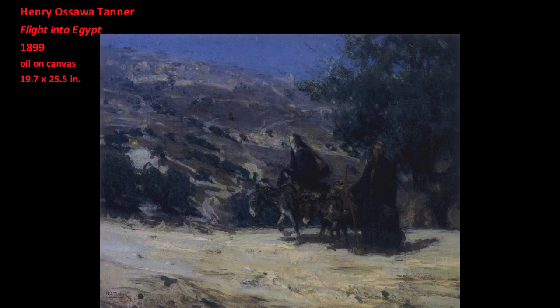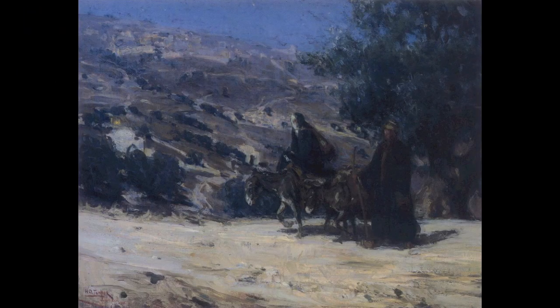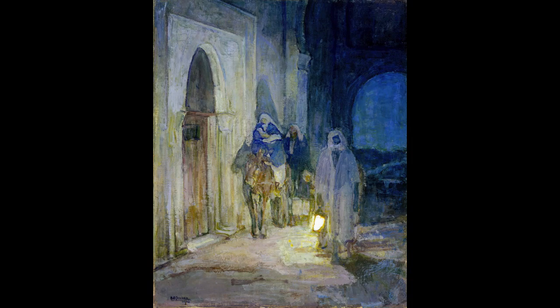This guide is not mentioned in the Bible, and he seems unnecessary to the narrative. Tanner had depicted the flight into Egypt, which was one of his favorite subjects, several times before. But in these earlier works, Joseph, Mary, and Jesus are represented traveling alone. Therefore, the presence of this guide might initially seem out of place.